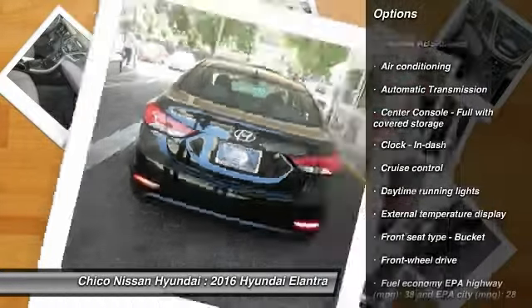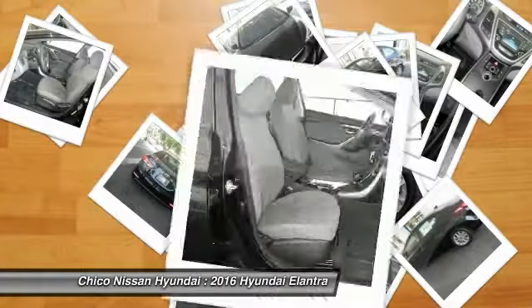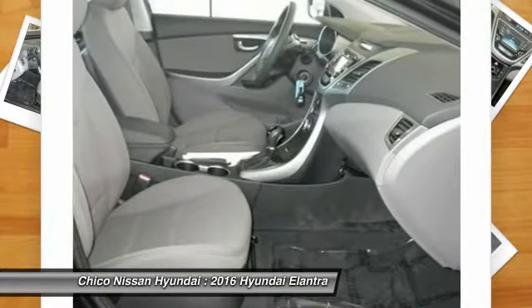Air conditioning front, cruise control, passenger airbag, power windows, remote power door locks, trip computer.